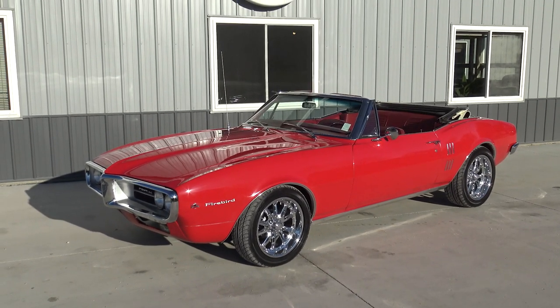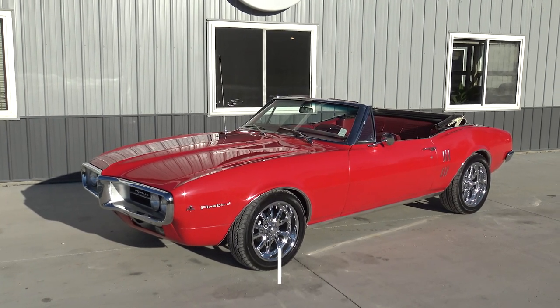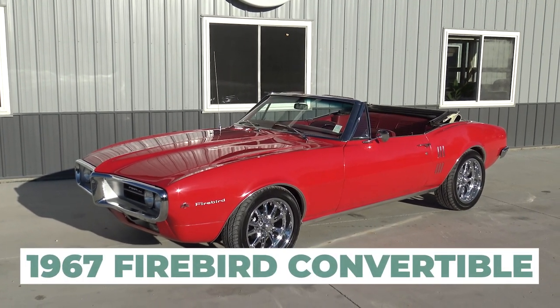What's up guys, welcome back to another muscle car walk around here at Coyote Classics. Today, Chad and I are going to check out this 1967 Firebird Convertible.